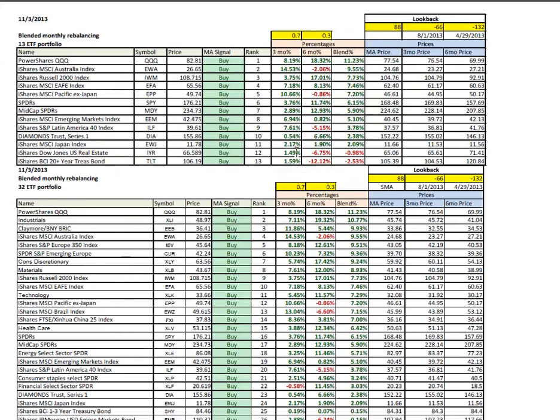Looking at the current rankings: in the 13 ETF, it's Tech, Australia, and small caps. In the 32, it's Tech, industrials, and the BRICs.